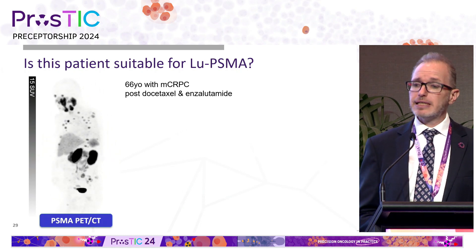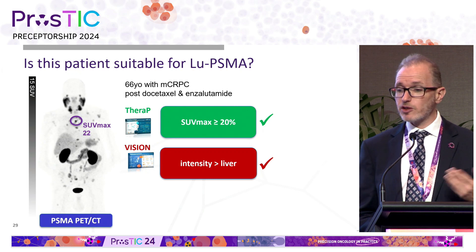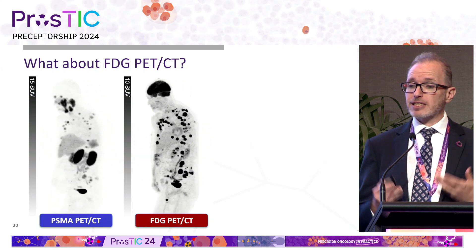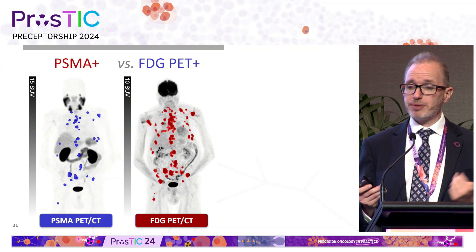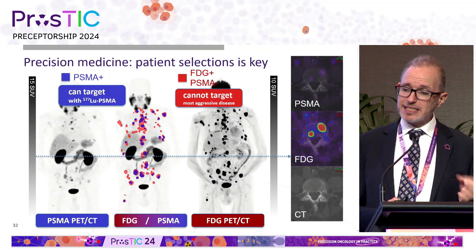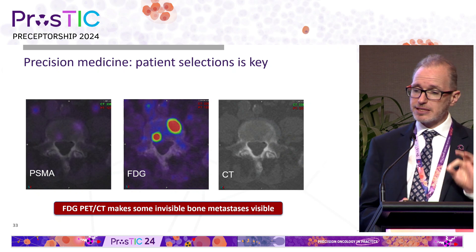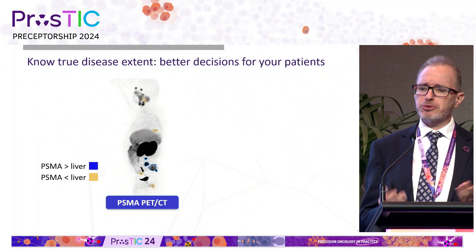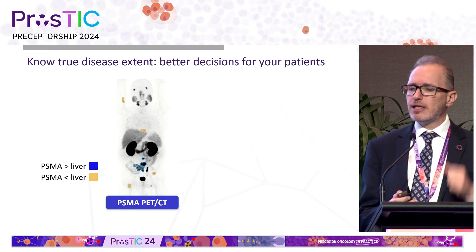We continue to do FDG PET in everyone, and here's why. In a patient being worked up, the PSMA PET shows multiple metastases with SUV max 22 — over 20, clearly suitable for THERAPY criteria. But when we do the FDG PET the following day, we see a vastly greater volume of metastatic disease. We can color code this: red is FDG-positive, blue is PSMA-positive. Combined, the red represents discordant disease we cannot target with treatment. On CT there is absolutely no abnormality at sites of FDG-positive, PSMA-negative bone metastases — so FDG PET makes some of this disease visible, helping make better decisions for the individual patient.